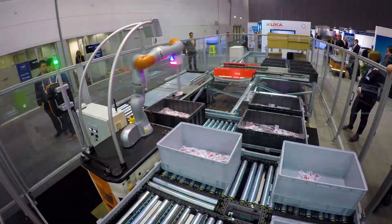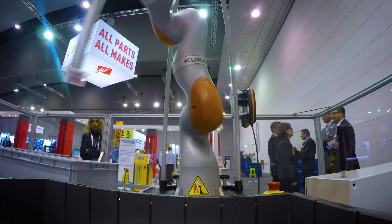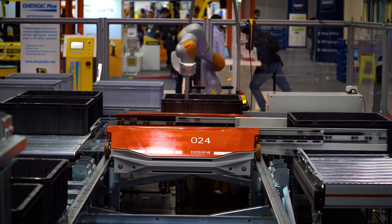Hi, welcome to the KUKA SwissLog booth here at CMAT 2016. CMAT is an international trade fair for logistics and material handling. It's a German fair, held every two years, and this year it's the first time in Melbourne. We've got some fantastic technology to show people here.